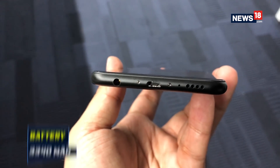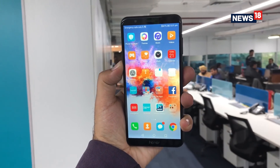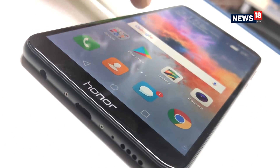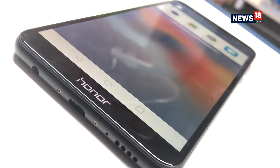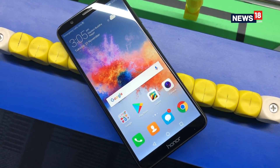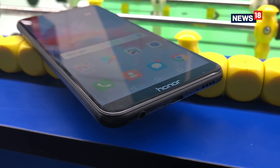The battery on the Honor 7X is measured at 3340mAh and will last you a day. The only thing missing is that it still does not come with a USB Type-C charger or fast charging capabilities, but the battery still lasts easily a day despite that big display. Another thing missing on the Honor 7X is that it still runs on Android 7.1.1 and misses out on the Android Oreo update, but Honor says they will be rolling out the update in the near future. The EMUI 5.0 experience on the Honor 7X is as brilliant as it was on any other Honor device.